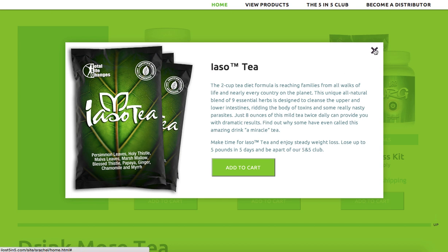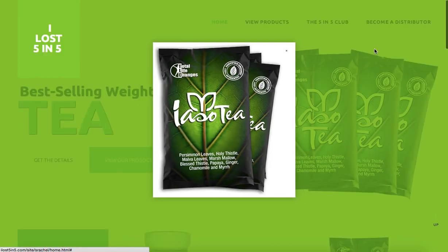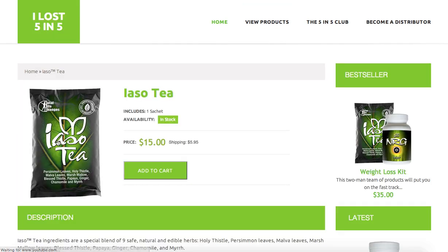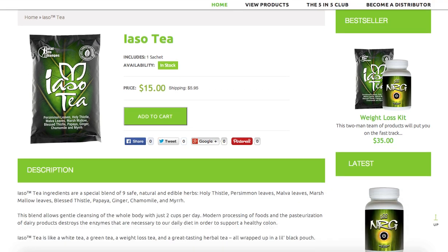They can click on Quick View to get more information about what the tea is and how it works. If they want more details, they can click 'Get the Details,' which takes them to another page where they can place their order and even share that particular tea on their Facebook wall. They can also do a combo pack or the weight loss kit — instead of just paying for the individual pack of tea, they can buy the tea and the NRG in a package for $35. Anytime someone buys anything from this website, those funds are immediately sent to your PayPal account so you have immediate access to those funds to ship products.